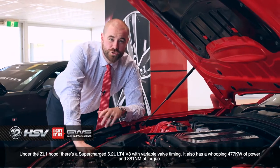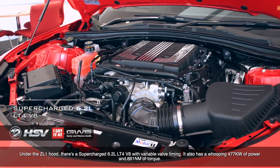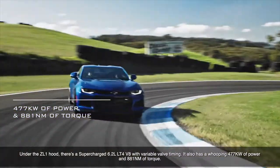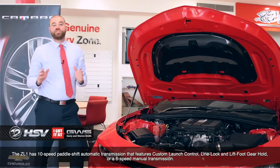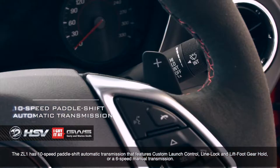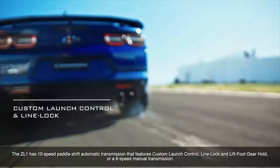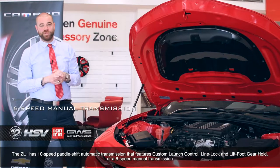Under the ZL1 hood, there's a supercharged 6.2-litre LT4 V8 with variable valve timing. It also has a whopping 477 kilowatts of power and 881 newton-metres of torque. The ZL1 has a 10-speed paddle-shift automatic transmission that features custom launch control, line lock and lift-foot gear hold, as well as a 6-speed manual transmission.